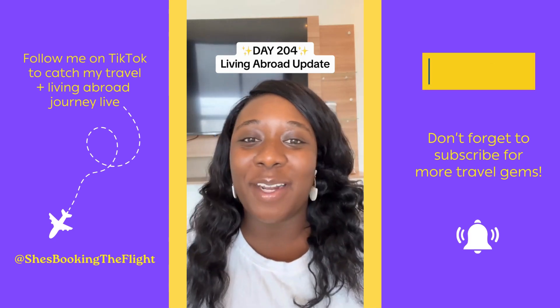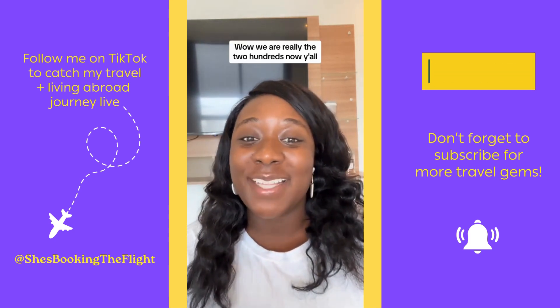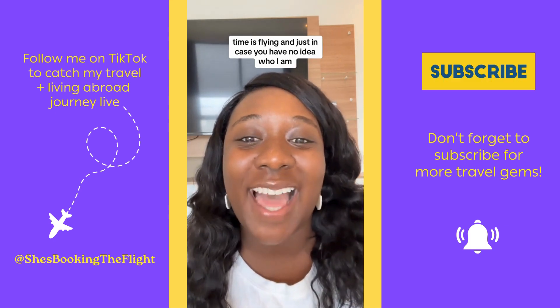Day 204 Living Abroad Update. Wow, we are really in the 200s now, y'all. Time is flying.